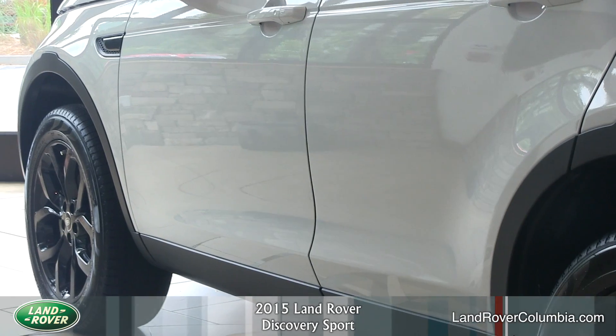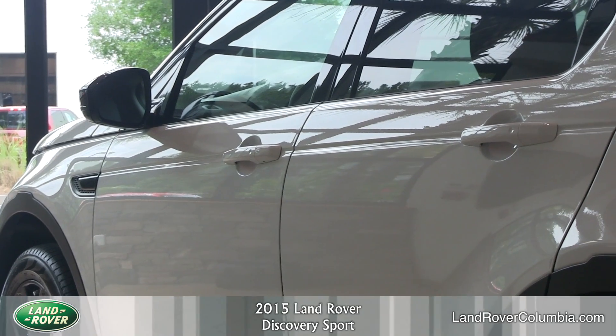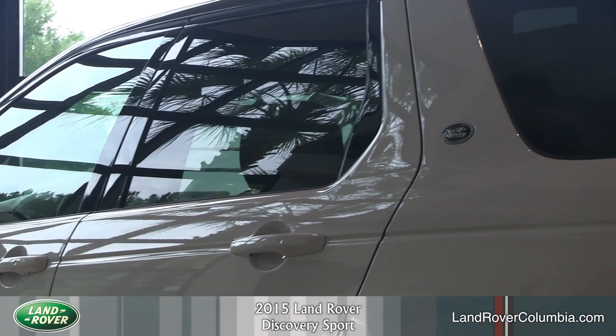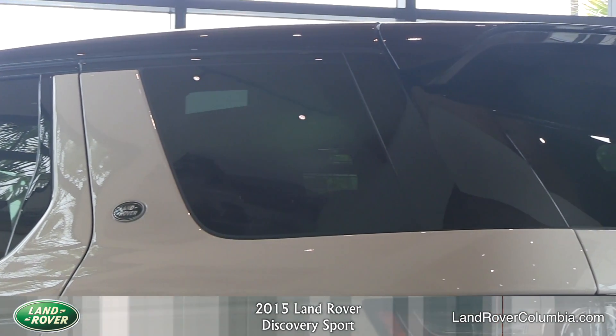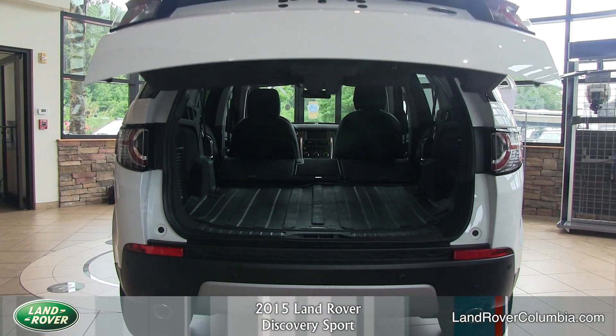The new Discovery Sport bursts with all the advances you'll need to make driving a pleasure. Features including dynamic stability control, roll stability control, and electronic traction control actively monitor the vehicle's behavior to deliver the most assured, confident drive imaginable so you'll always feel in control.